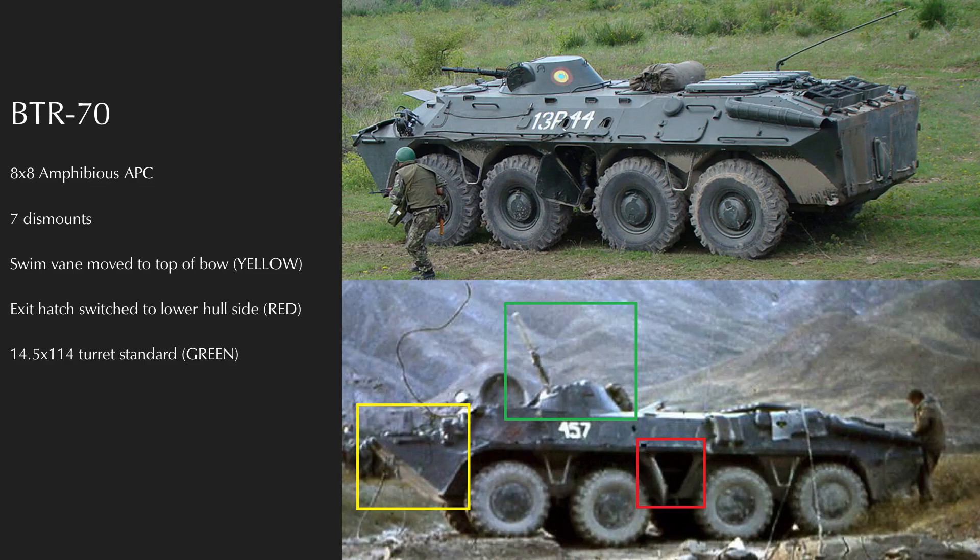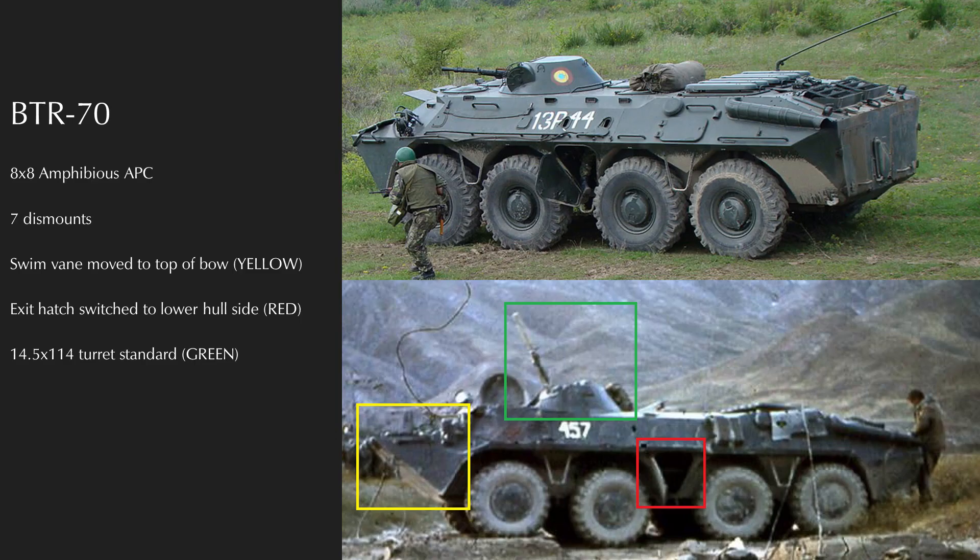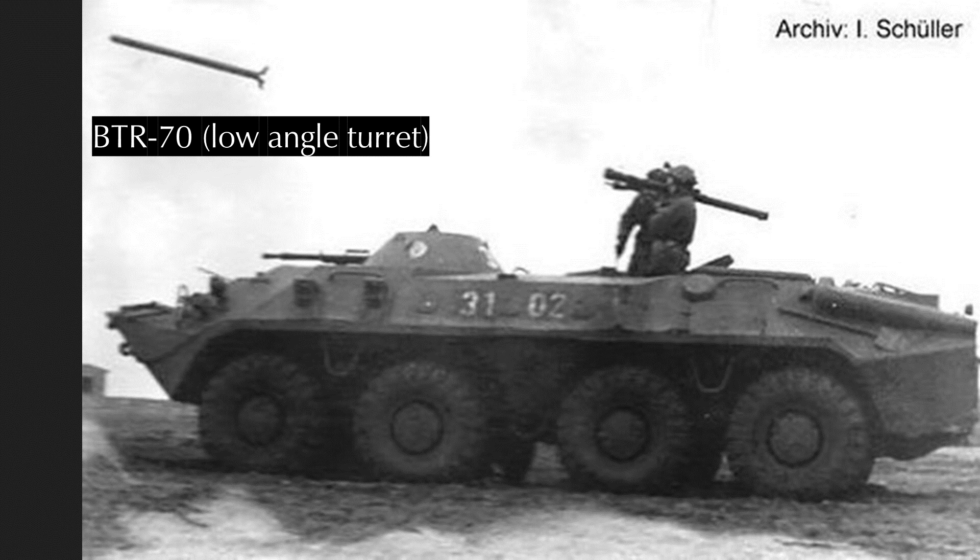Though successful, the BTR-60PB was an imperfect design with mediocre lower hull armor, lackluster engine power, and less than ideal dismount doors. In the early 1970s, the Soviets began working on a successor via a wheeled infantry fighting vehicle prototype, the GAZ-50, which would eventually take the form of the BTR-70. The trim vane for swimming was moved from the bottom of the bow to the top, lower hull armor was improved, engine power increased, and the vehicle was lengthened. Dismount doors were moved to the lower sides between the second and third axle. The original BTR-70 had a crew of three, seven dismounts, and the same 14.5mm and 7.62mm turret as the BTR-60PB. It entered production in 1976.